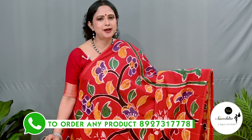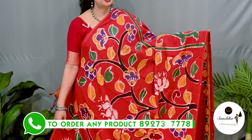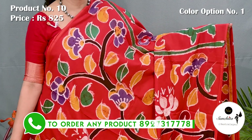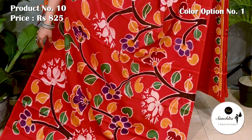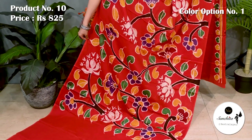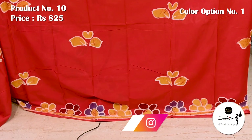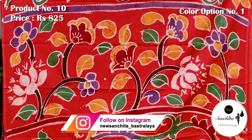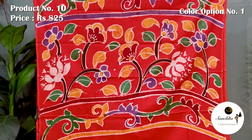This red hand body print saree is really exclusive. Yoke portion of the saree defined with multiple colors along with leaf floral vines. Saree number 10 priced at 825. This is the pleat portion of the saree defined with contrasting floral motifs in yellow color. Pallu is defined with multiple colors. This saree has a running blouse space.